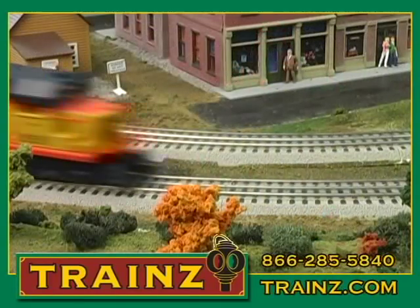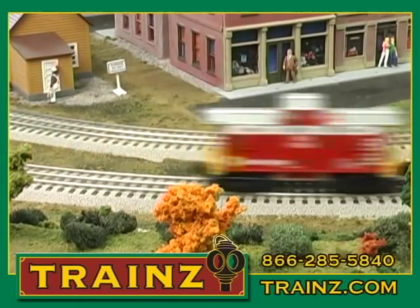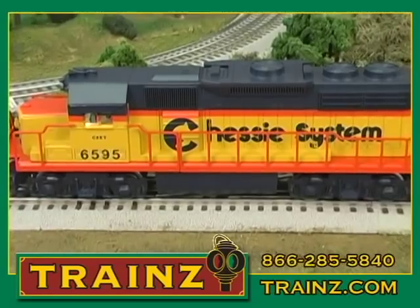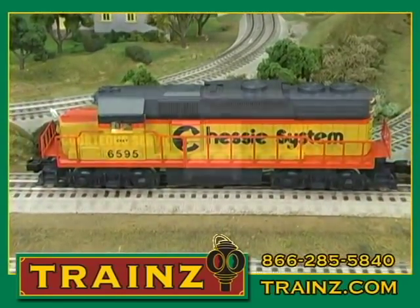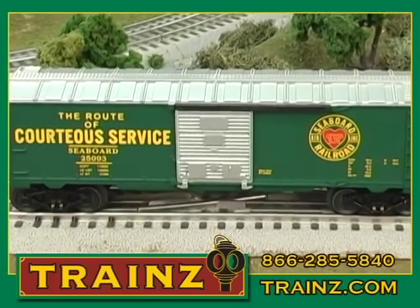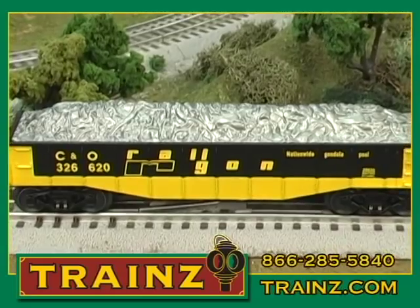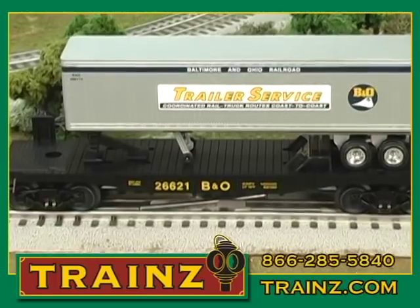Hello, this is Cindy and I would like to introduce the new Lionel Chessy Merger Freight Train Set. This set comes with the Chessy GP38 diesel locomotive with dual motors, train sounds, and four nice freight cars. This set also comes with a powerful CW80 transformer and 12 pieces of fast track including the power connector track.